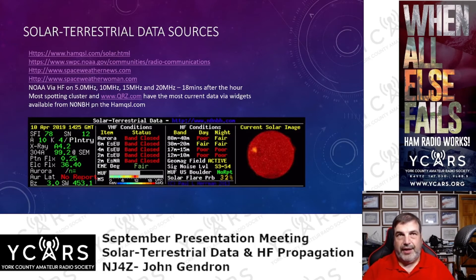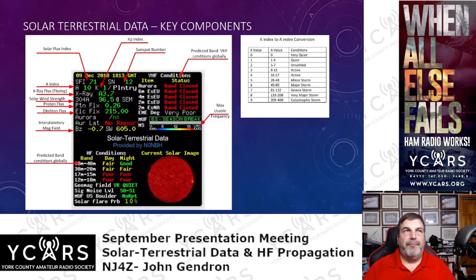Most spotting clusters and QRZ have this widget. It looks a little intimidating but it's not too bad. Key components: up in the corner you have the solar flux index (SFI), sunspot number (SN), the A index, the K index (KP — planetary), X-ray flux (the flaring component), solar wind strength, proton flux, electron flux, interplanetary magnetic field. You also see the predicted band conditions globally, VHF conditions globally, the maximum usable frequency (MUF), and a picture of the sun. When there are sunspots, you'll see dark spots on the sun.